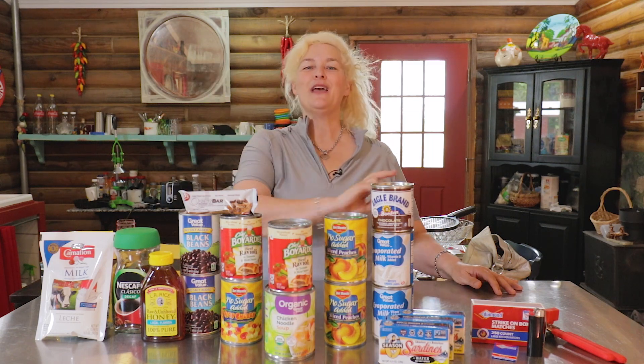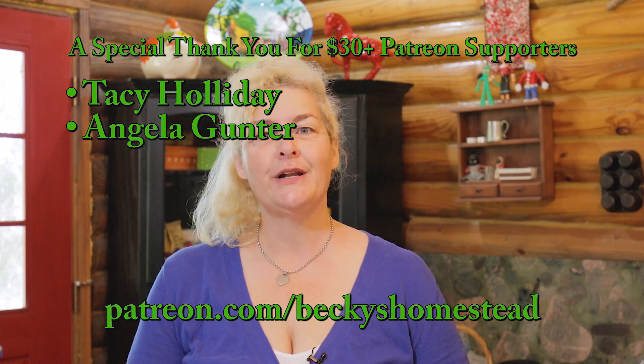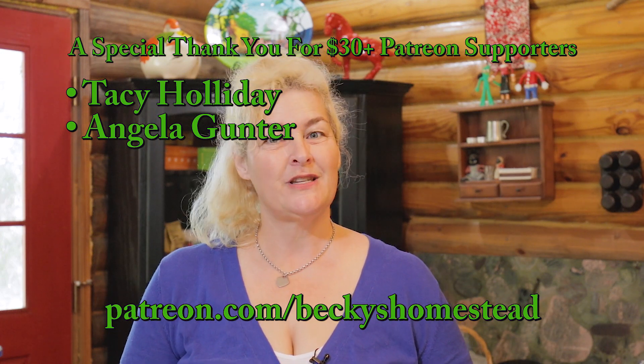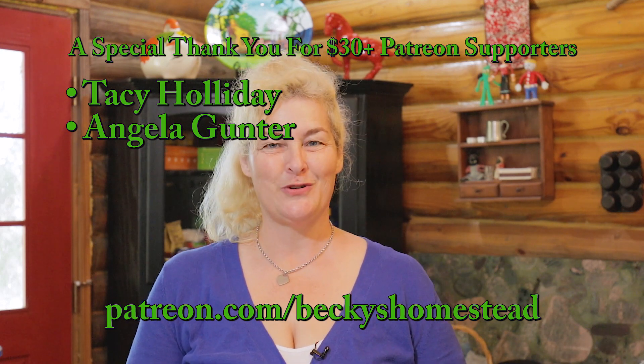Stay tuned for next week when I show you number three for your survival kit. If you like this video please click the like button — it really helps me, and I have a new video every week so don't forget to subscribe. Thanks to all my Patreon supporters; I couldn't do these videos without you. If you'd like to become a patron supporter and get special perks and rewards, the link is in the description below. Thanks for watching — happy homesteading!